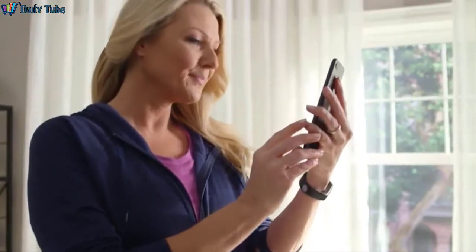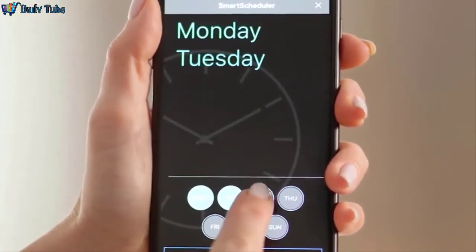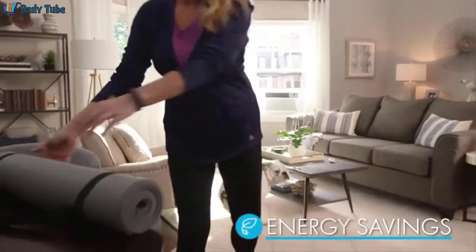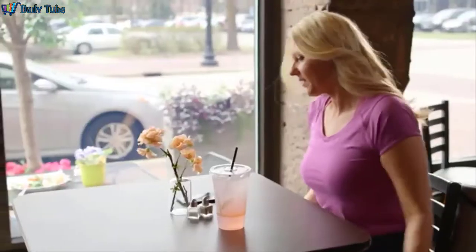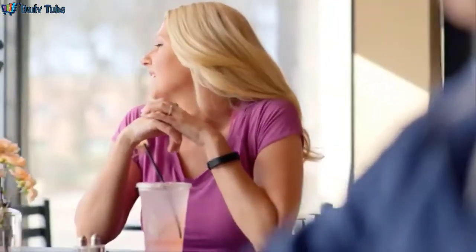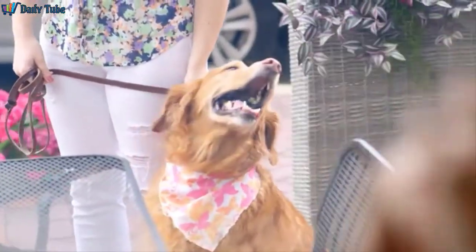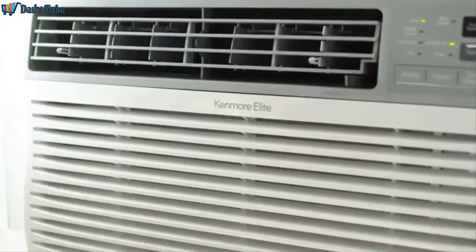The Kenmore Smart AC app makes it easy to set daily schedules, so your AC only runs when you want it to, helping you maximize energy savings. If your plans change or the weather takes an unexpected turn, you have control on the go to remotely adjust your home's temperature.